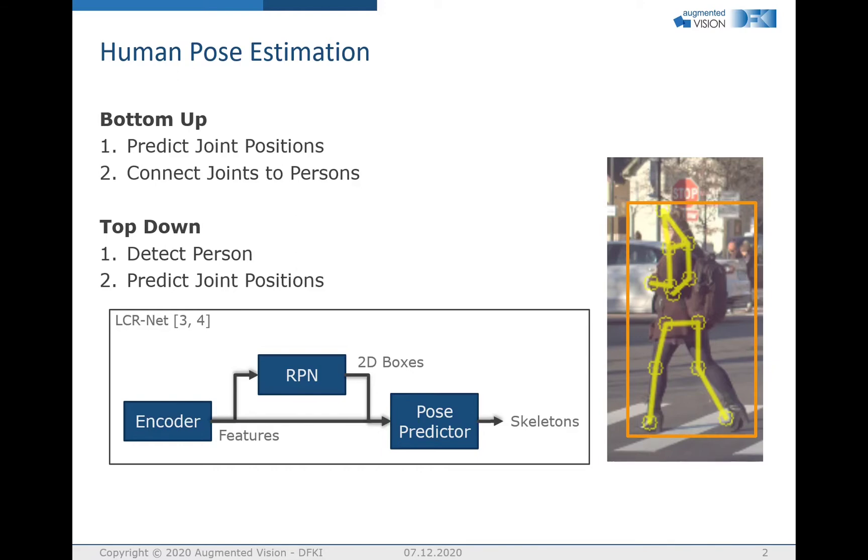Generally there are two approaches. First, bottom-up: the joint positions are predicted first and then they are connected from the skeleton to a person. Second, top-down: a 2D bounding box around the person is detected first — the 2D box depicted by the orange box on the right — then the joint positions of this person are estimated. Since it is already known that the joints belong to a single person, no connection of joints is required.